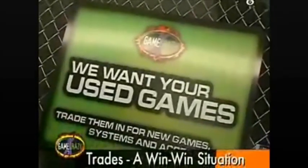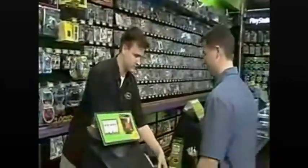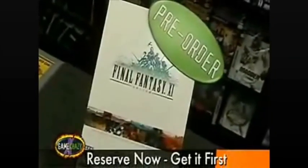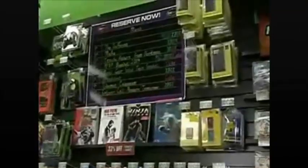Trades are where Game Crazy makes crazy dollars and players can get mad values. It also means that Game Crazy's got the used game hookup on the latest games. And finally, pre-orders — this is for the real serious players, the ones who've got to get new games first and beat them before anyone else. They can check out our Reserve Now board, check out our product slicks in the Reserve Now binder, put $5 down, and they've got a reservation at the hottest game spot in town, Game Crazy.